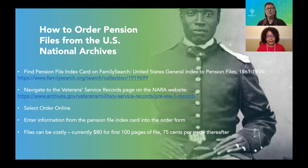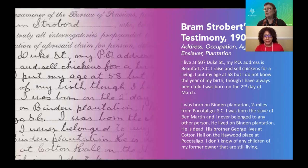It generally takes about six to eight weeks to receive your file, though it may be taking longer due to COVID-19. Be aware that files can be costly — currently $80 for the first 100 pages, and 75 cents per page thereafter. If your file is more than 100 pages, they will contact you to ask if you'd like to order the remaining pages. You can also choose only the pages of genealogical interest. And keep in mind, as Bernice notes, that pages are copied front and back, so 100 pages may really be 50 sheets.